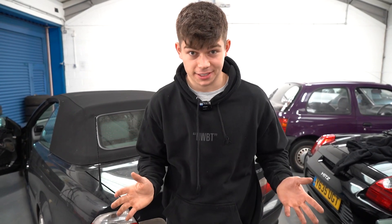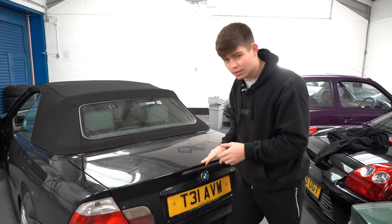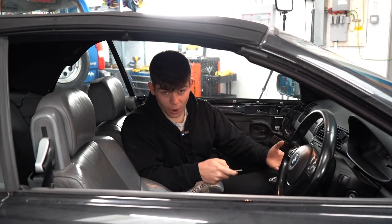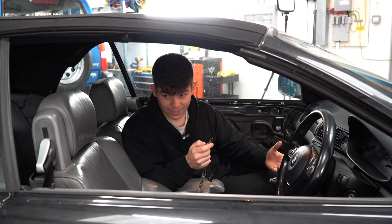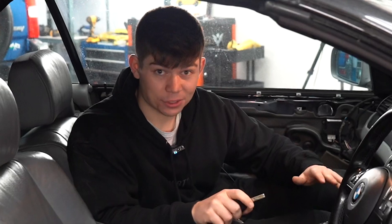Now on to the problems I have no clue how to fix. Firstly, the boot — it randomly opens. I'll close it, leave the car, and come back to find the boot open. It's really weird. Also, while the central locking works, when the car is parked and locked it randomly sets off the alarm.